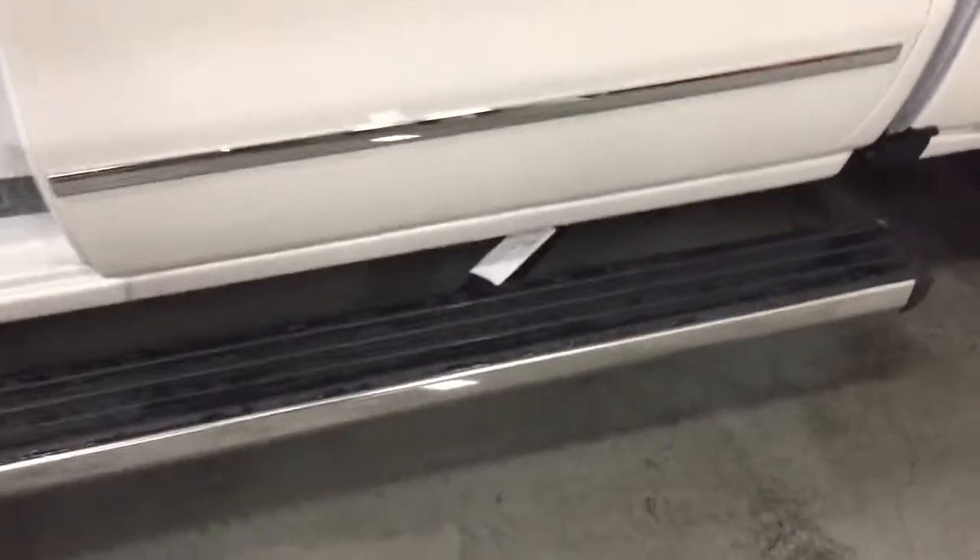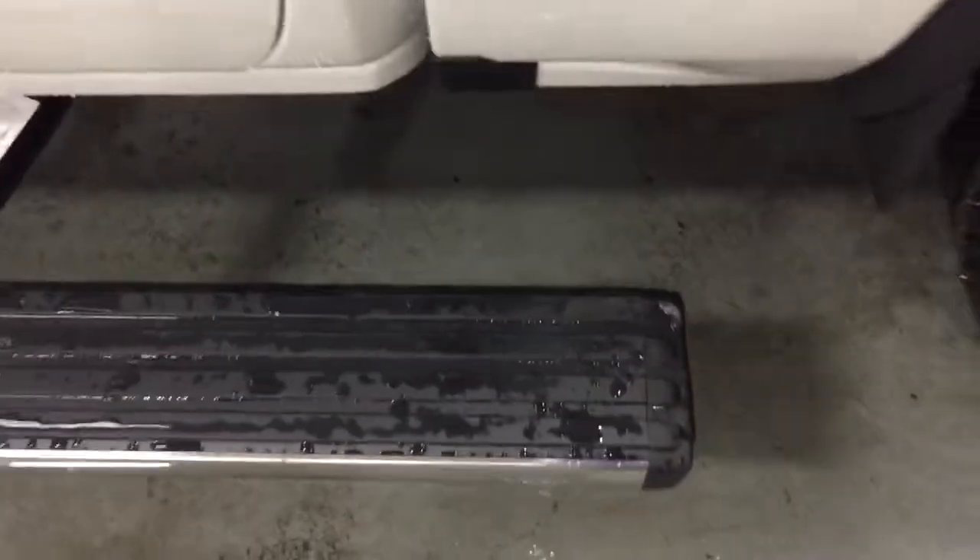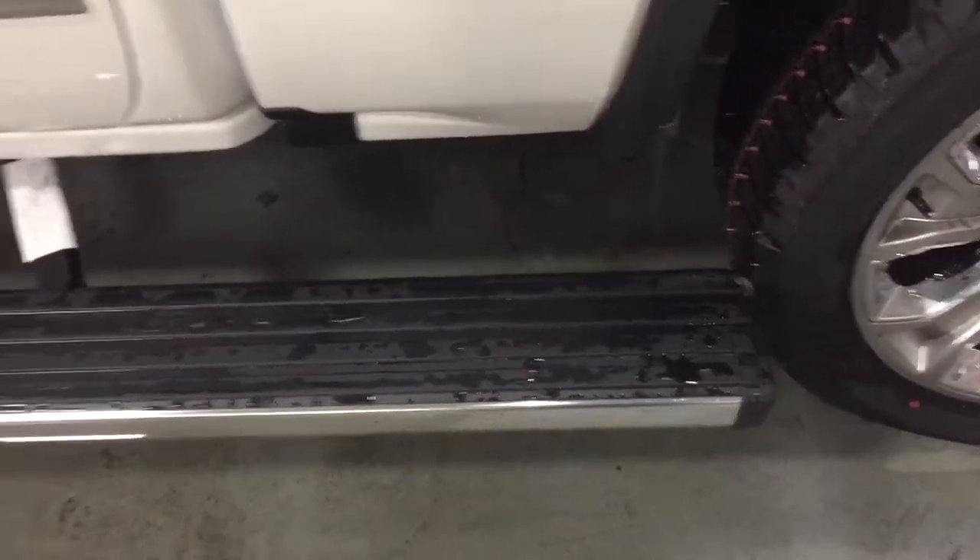You do have the power retractable running boards — three-way — so you can just give that a little kick right there and it's going to go into position. At the rear of the vehicle you get the perforated leather seating with the Denali branding into the headrest.